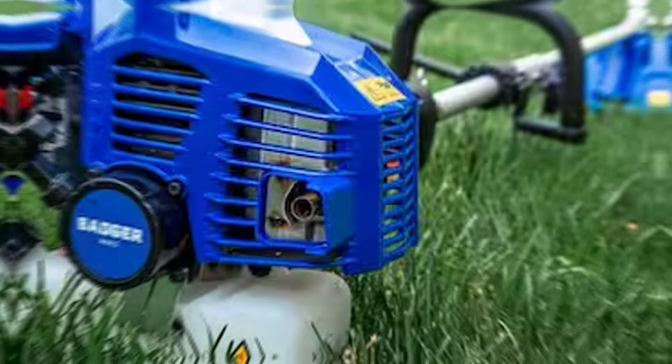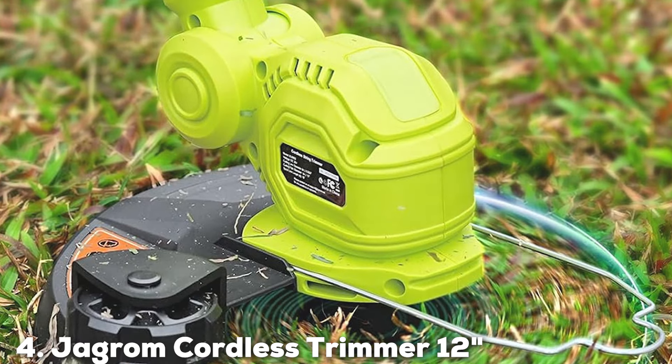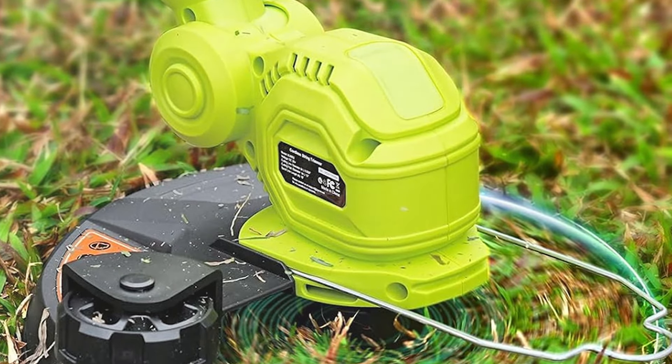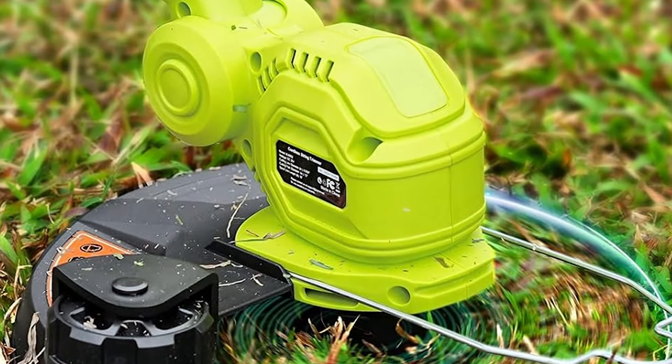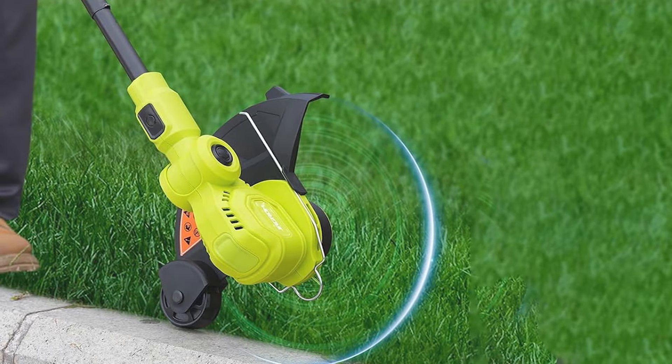Next at number 4, we have the Jagrom Cordas Trimmer, a testament to what modern engineering can achieve in the realm of garden tools. It features a sleek, ergonomic design that makes it incredibly easy to use.